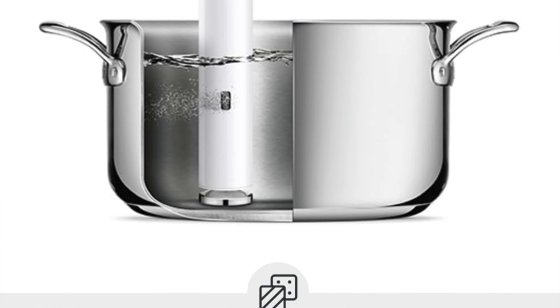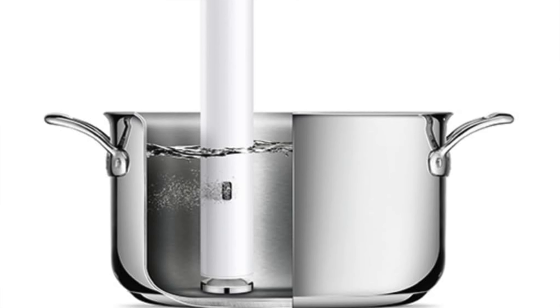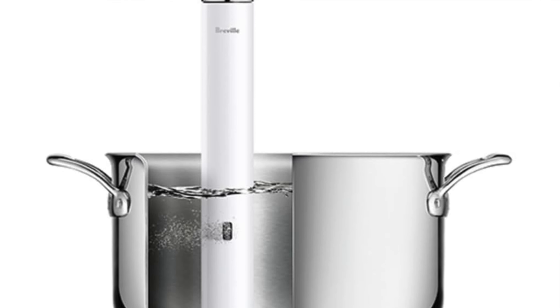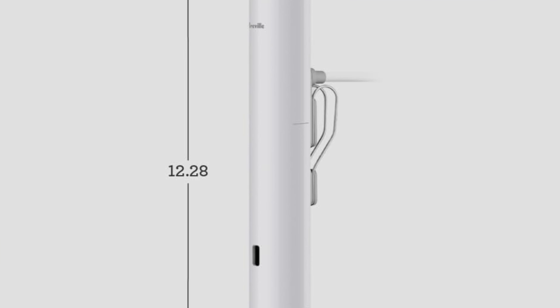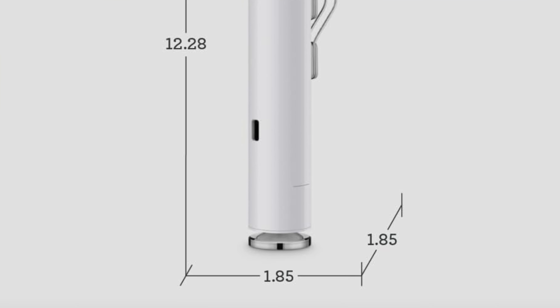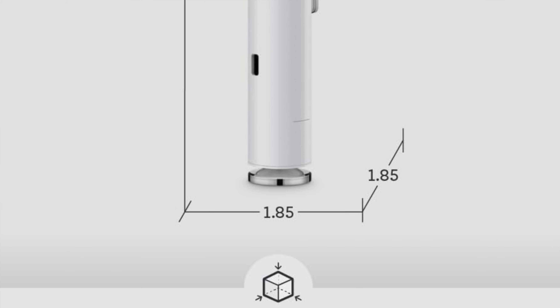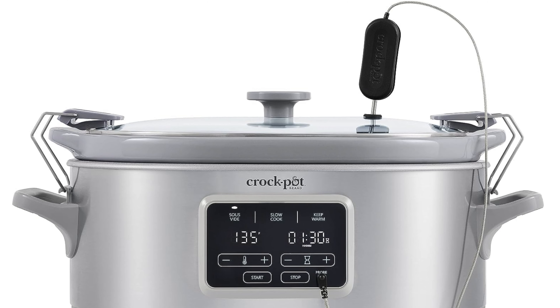Who's this for? For the tech-savvy chefs — the ones who feel naked without their phone. It's a great match for minimalists or those with kitchen storage smaller than a shoebox. However, if relying solely on an app gives you anxiety, this might not be for you. It's perfect for those who like their kitchen gadgets with a side of futuristic flair — just remember, no Wi-Fi, no dinner.